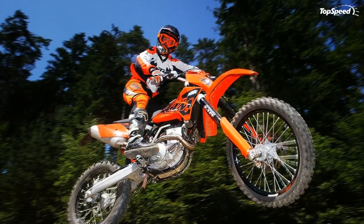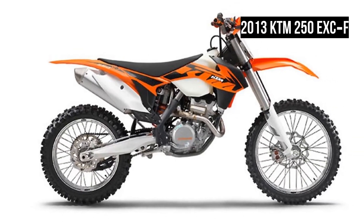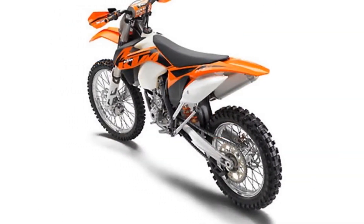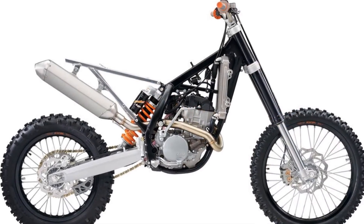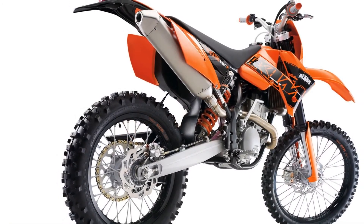Ground clearance unloaded: 345mm. Seat height unloaded: 970mm. Total fuel tank capacity: approximately 9.5L, transparent plastic tank, unleaded premium fuel 95 RON. Weight without fuel: approximately 107.5 kilograms.